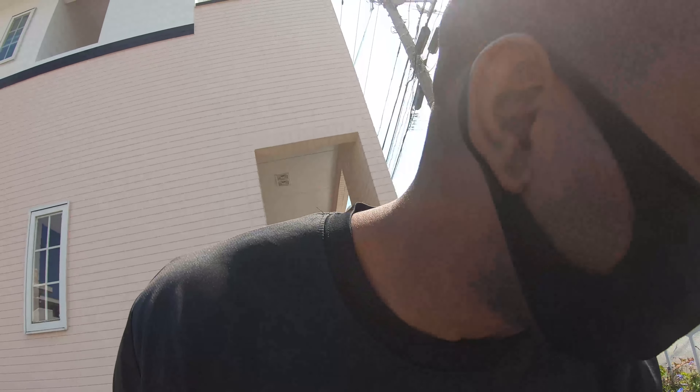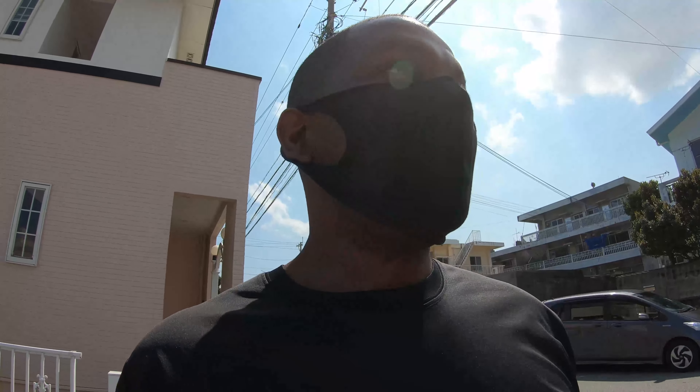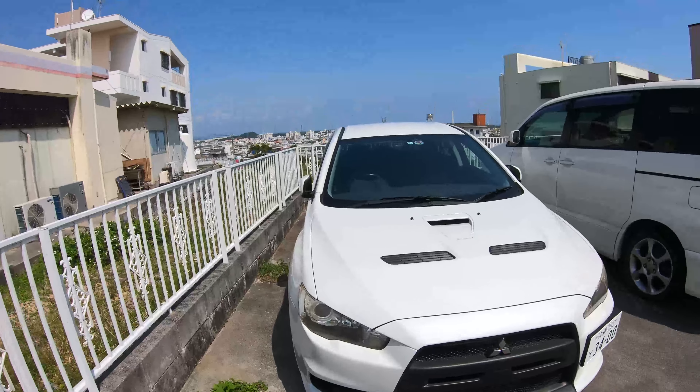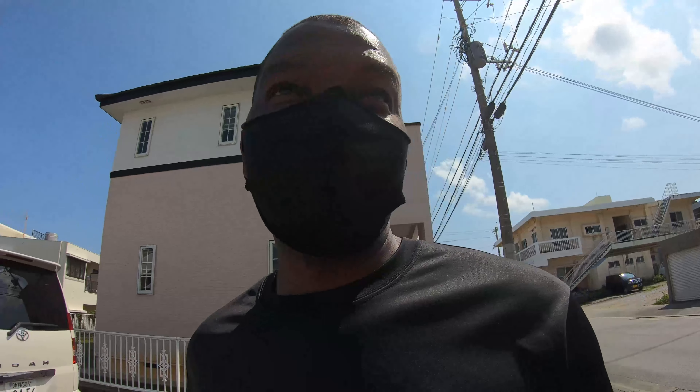Hey, what's going on everybody? I just got the phone call that my boy's car is going to be here. He's currently in the states so he hasn't seen the car except for pictures of it. I am crazy excited because from the pictures it looks clean. We're just waiting for the truck to get here right now. You can see the Evo out here — she's a little dirty but we'll get her cleaned. But it's not about the Evo today. Today it is about my boy's car. He wants me to take lots of videos and pictures for him because he's currently in school doing his thing in the states.